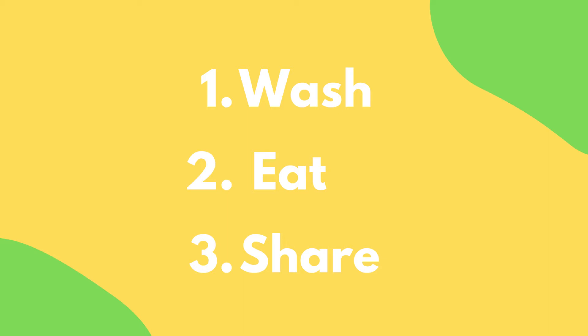Next up, actually eat your garden produce. Cook it or eat it raw, totally up to you. And lastly, share about it on Seesaw.